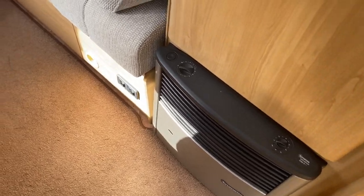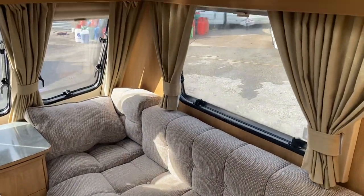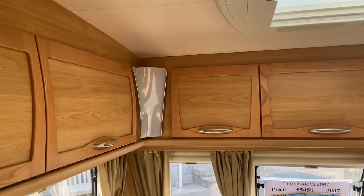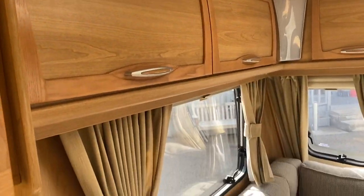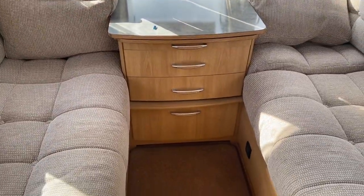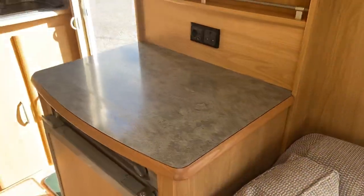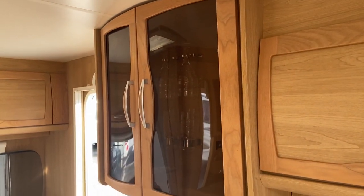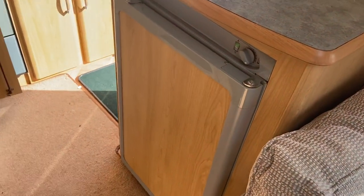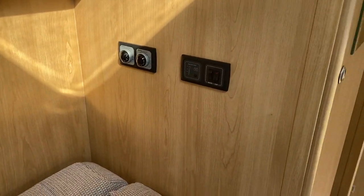It has gas and electric central heating and nice long front seats. At two point zero two meters wide, it's quite a narrow caravan and could be towed by the majority of small cars because it only weighs 800 kilos, or a thousand kilos fully laden. You've also got a nice TV station, drinks cabinet - which looks like it's bigger than the fridge - and a three-way fridge running on gas, mains or 12 volt from the car when you're towing.